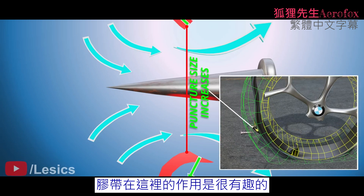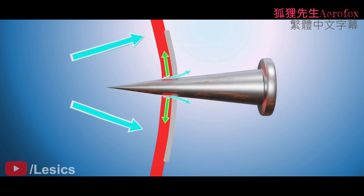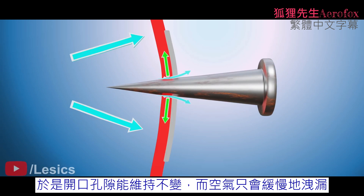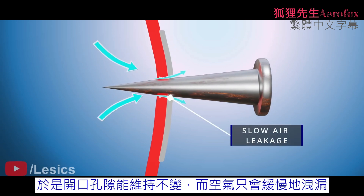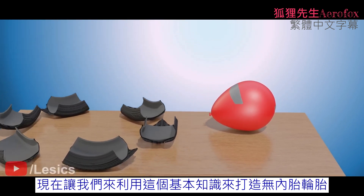What happens with the sticky tape is interesting. When the balloon has a sticky tape around it and you prick it with a needle, the puncture wants to expand due to the radial forces, but the sticky tape won't allow that. Thus, the opening remains the same and the air leaks out slowly. Let's extend this fundamental knowledge to create a tubeless tire.